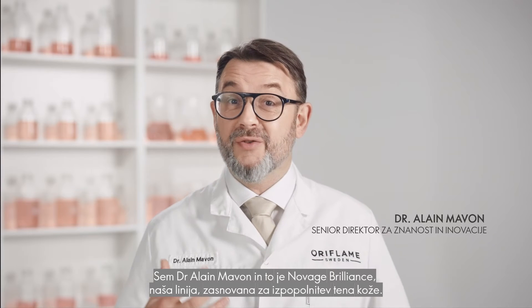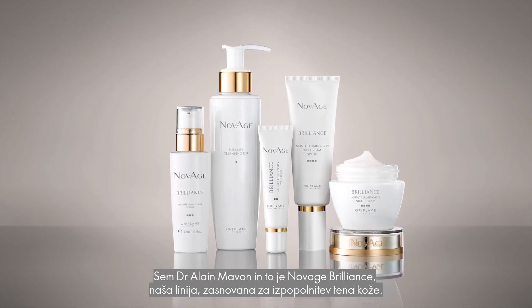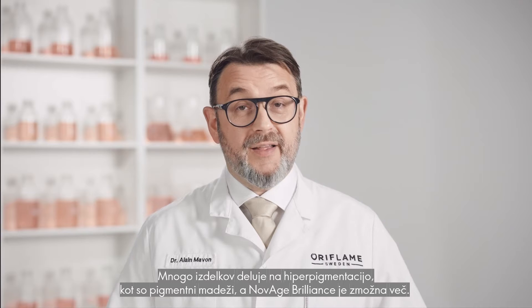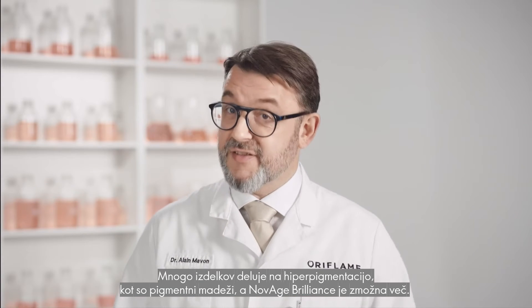I'm Dr. Alain Mavon, and this is Novage Brilliance, our skincare range designed to perfect your skin tone. A lot of skincare targets hyperpigmentation like dark spots, but Novage Brilliance does more.